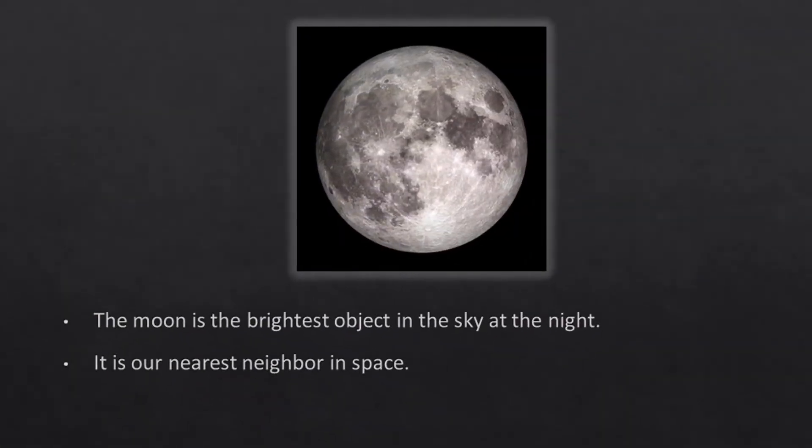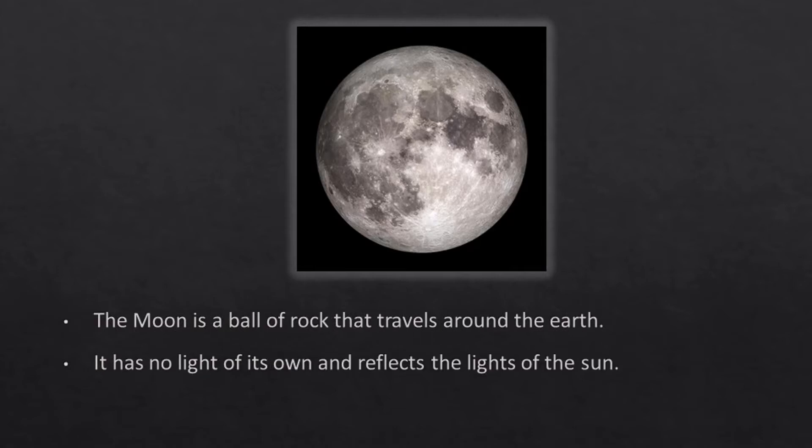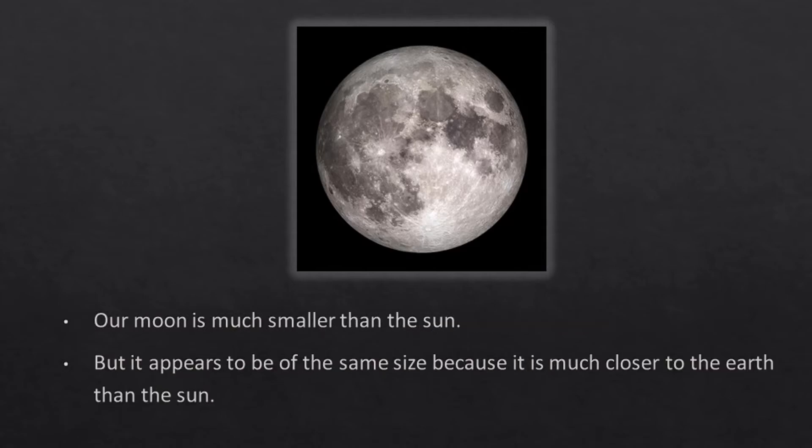The moon is the brightest object in the sky at night. It is our nearest neighbor in space. The moon is a ball of rock that travels around the earth. It has no light of its own and reflects the light of the sun. Our moon is much smaller than the sun, but it appears to be of the same size because it is much closer to the earth than the sun.